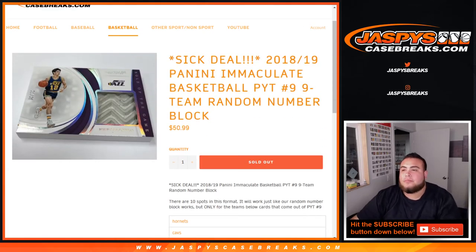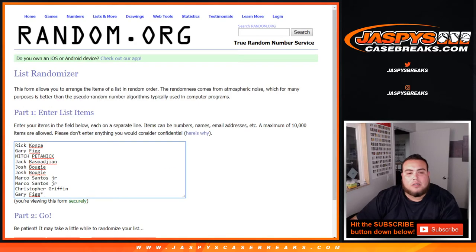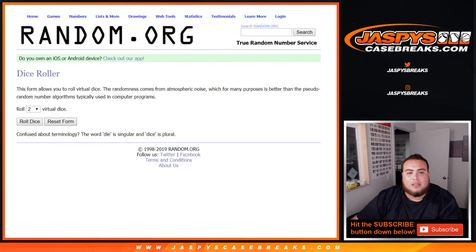So here we go — dice roller. Customer names from Rick down to Gary, last while Mojo, 0 through 9. Good luck.